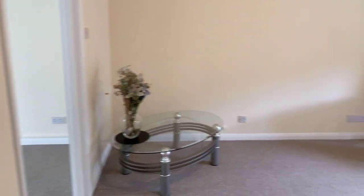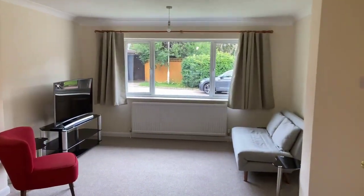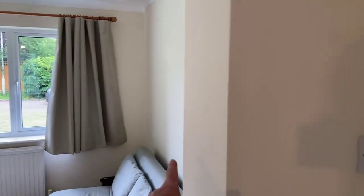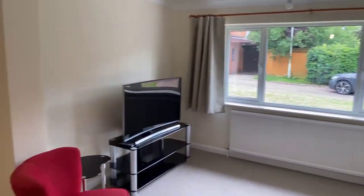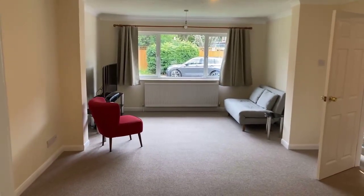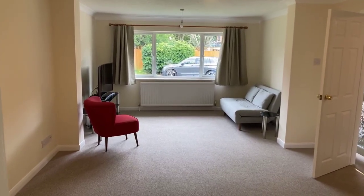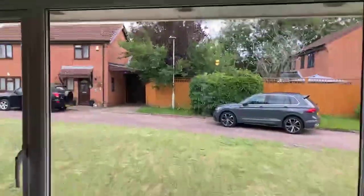Really nice big lounge here. It's been extended to the front — you can just see where the front of the property used to be. We've got all of this extra space here and it makes a tremendous difference to the size of the lounge. I'm just stood back here in the dining room — the lounge is 20 foot long. A really nice big lounge with a nice outlook to the front.